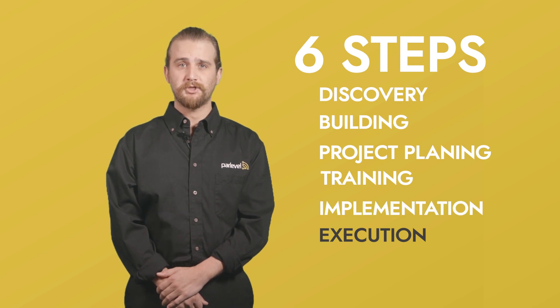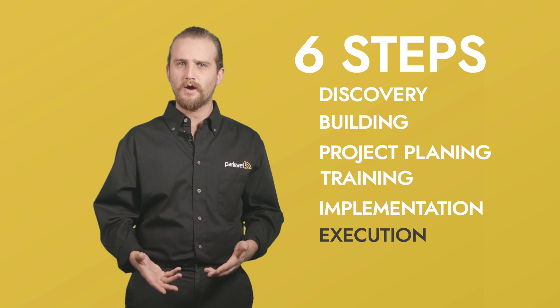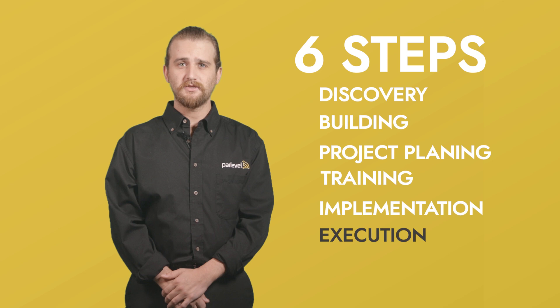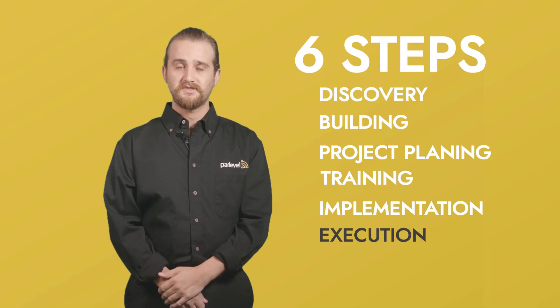Step number five: implementation. So your data is online, you know what you want to achieve, and you know how to do it. So what's next? Let's put the plan into action. Let's start using the tools inside the VMS to make your operation thrive.